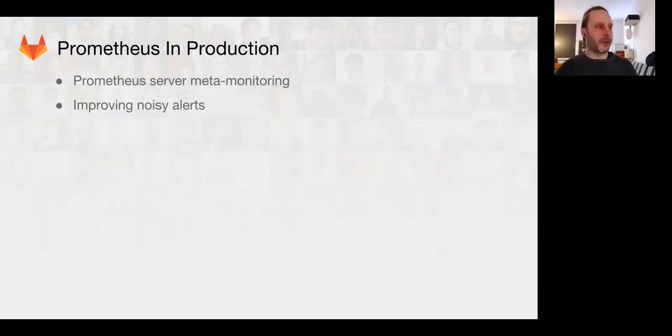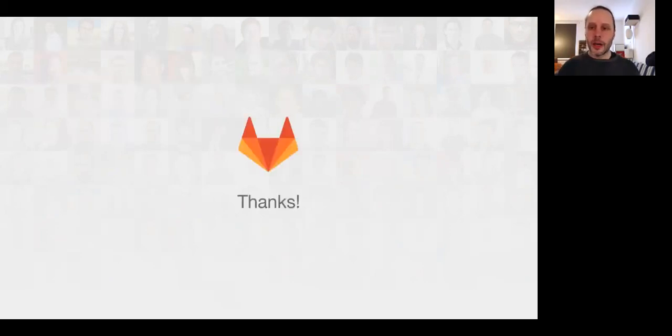We've also been improving some of the noise. We've done more improvements to the alerts and have been trying to reduce some of the noise for the production team. And that's it — thanks very much. Let's go to questions.